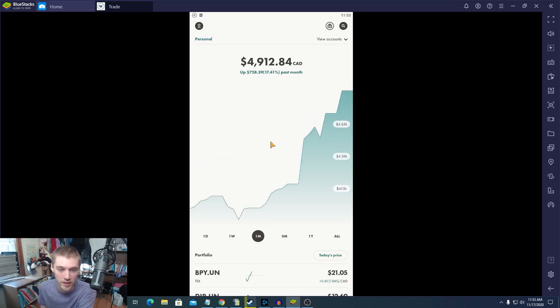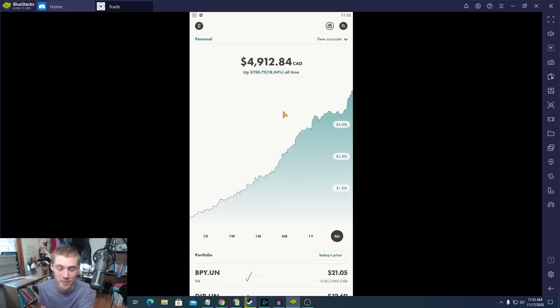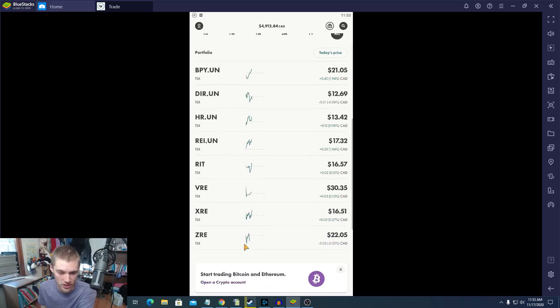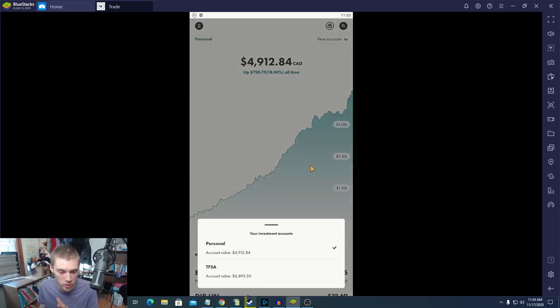Over the past month our REIT stocks are up 17.41% — that's $720. I think that's the biggest gain I've ever gotten on a portfolio, which is kind of funny. Over the past three months it's up 16%, and all time our REIT stocks are up 18%, which is absolutely crazy. The individual holdings are all still going up, so our REITs are just killing it right now while the overall Canadian stock market has also caught up quite a bit.